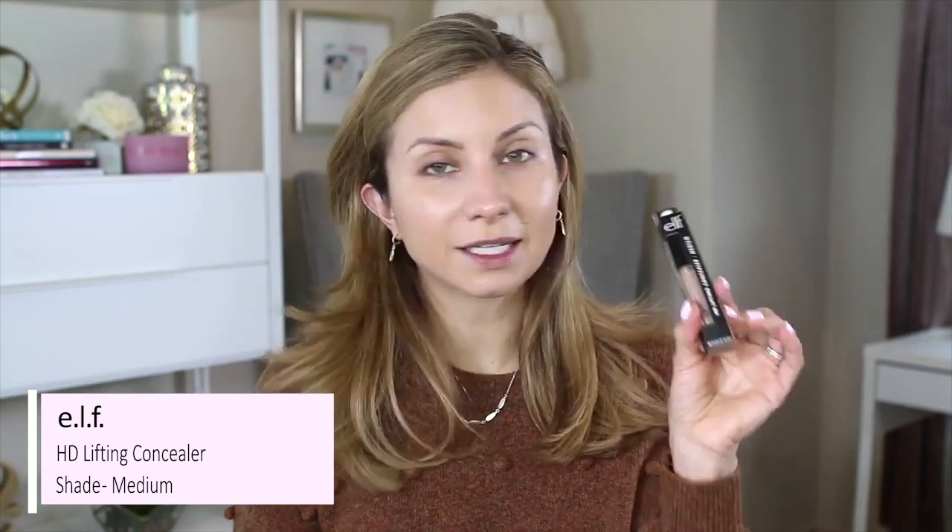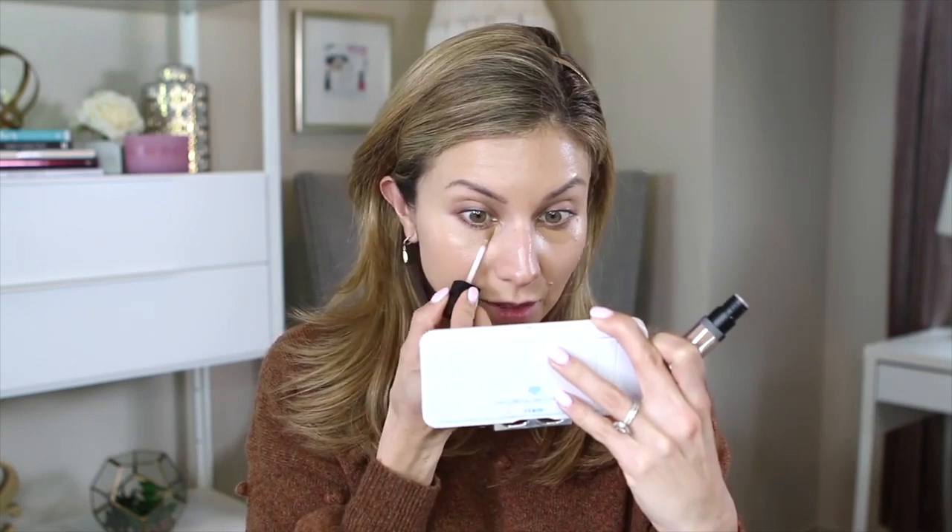The concealer I purchased is by ELF — the HD Lifting Concealer in the shade Medium. This is a first-time use for me. I recall this one having pretty high reviews on Ulta's website, which is why I went for it. This shade is darker than most concealers I use. I think it'll work because I do have dark under eyes, and having something a little darker will actually conceal that, but it won't give me that brightness under the eye.